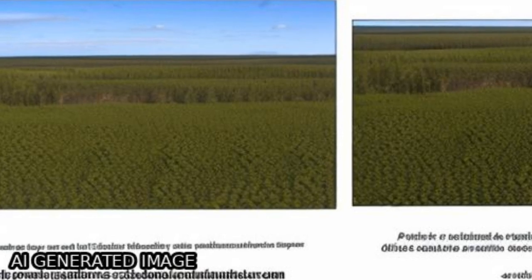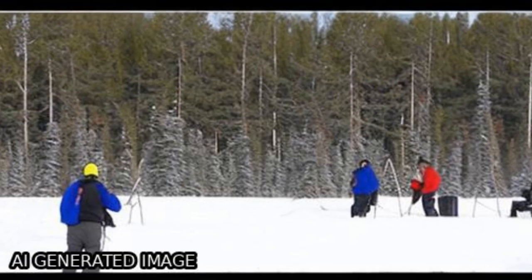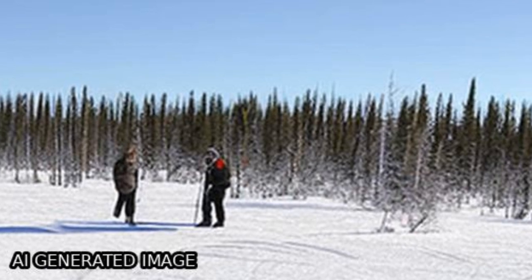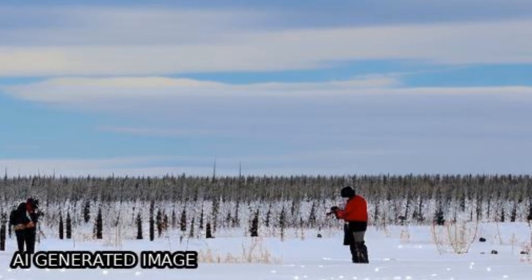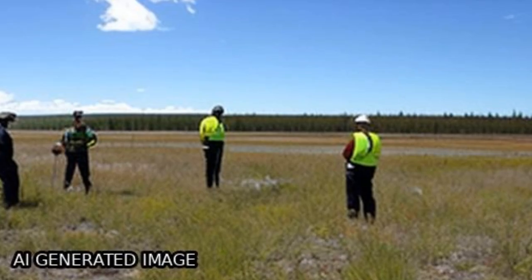Changes in permafrost degradation and aggradation were mapped using object-based image analysis on orthorectified air photos from 1954 to 1955 and WorldView-2 satellite imagery acquired in 2011. Field validations were conducted through aerial and ground surveys in 2014 and 2016.